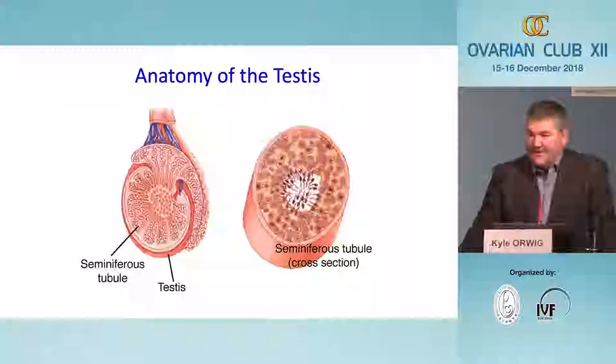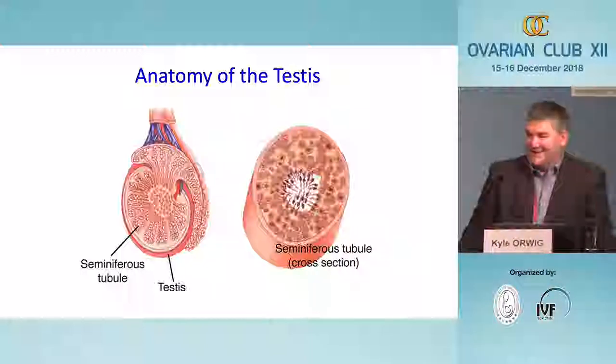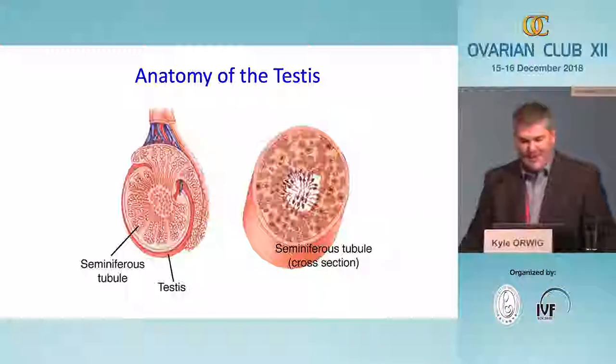The speakers yesterday did an excellent job introducing the topics of stem cells, spermatogenesis, and fertility preservation. My talk will also be on those two topics, which means I can dispense with some of the introductory slides. But I do want to start by showing you the anatomy of the testis, because it's relevant to how we might implement stem cell therapies in the future.